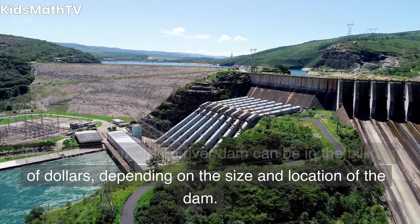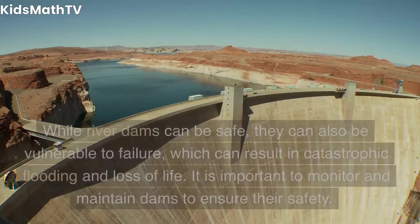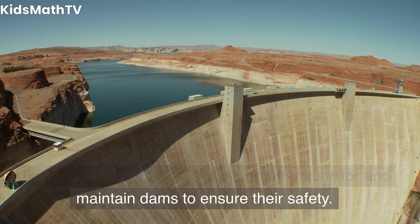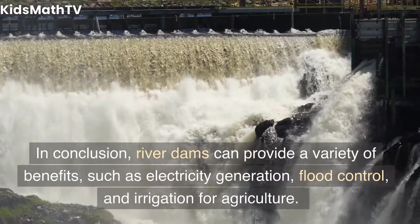Are river dams safe? While river dams can be safe, they can also be vulnerable to failure, which can result in catastrophic flooding and loss of life. It is important to monitor and maintain dams to ensure their safety. In conclusion, river dams can provide a variety of benefits such as electricity generation, flood control, and irrigation for agriculture.